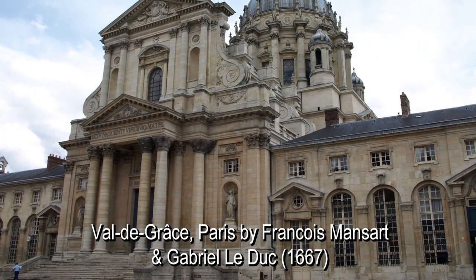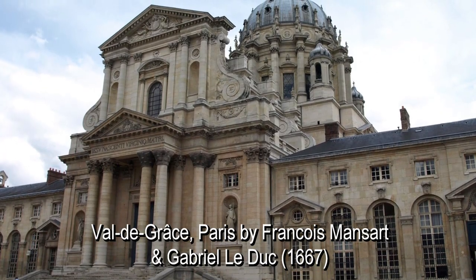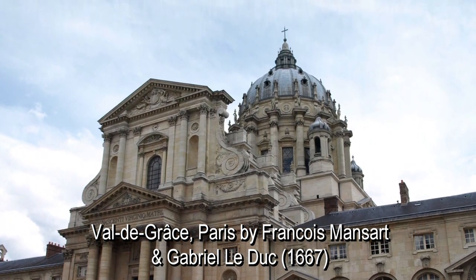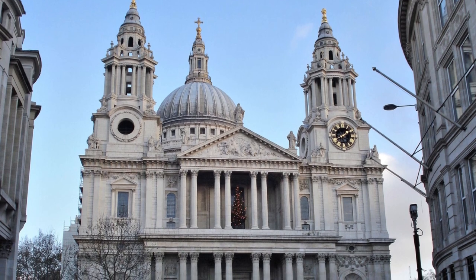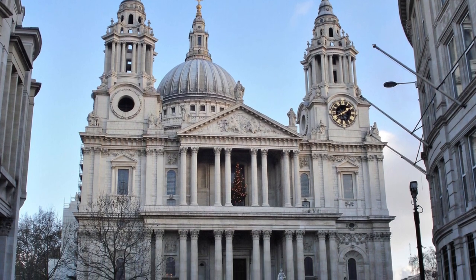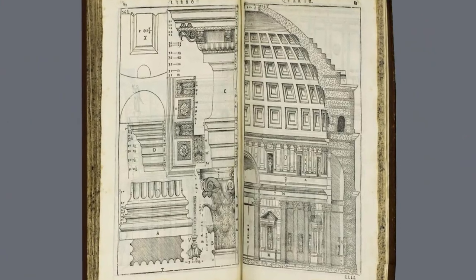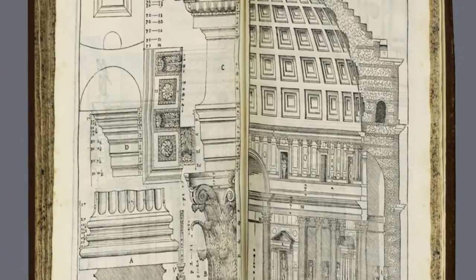Maybe you can trace a transition from Val-de-Grâce in Paris, which Wren would have seen under construction, but I still think Wren's facade is substantially different, creative, and beautiful. But it seems that, once again, Wren was guided almost exclusively by books of printed engravings of classical architecture.